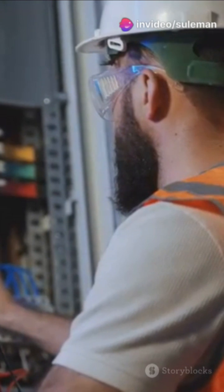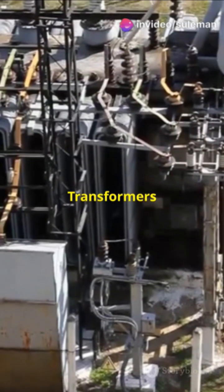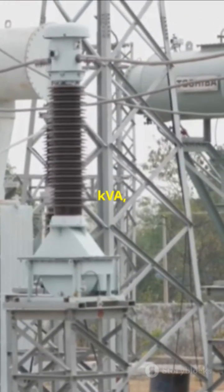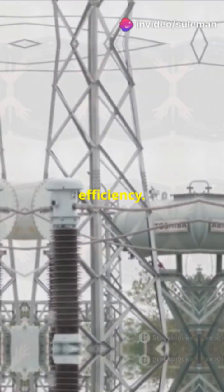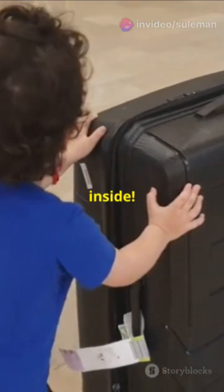And guess what? The power factor can vary depending on the equipment you're using. Transformers have no control over the power factor. So by using kVA, we get a consistent and universal measurement of a transformer's capability, regardless of the load's efficiency. It's like measuring the size of a suitcase without worrying about the weight of the clothes inside.